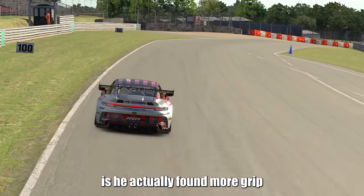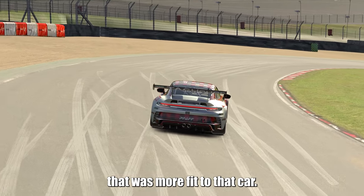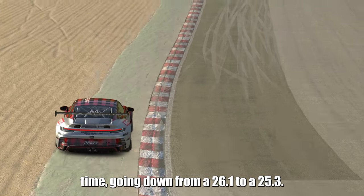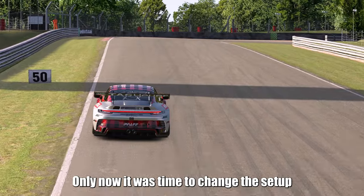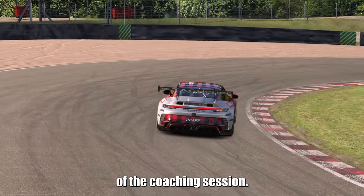What happened is he actually found more grip in the front tires through a driving style that was more fit to that car. He found 8 tenths of a second in his lap time, going from a 26.1 down to a 25.3. No setup change was done. Only now was it time to change the setup and give the car the front grip we felt we needed at the beginning of the coaching session.